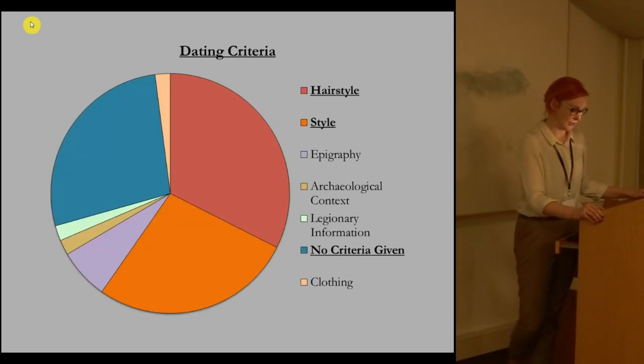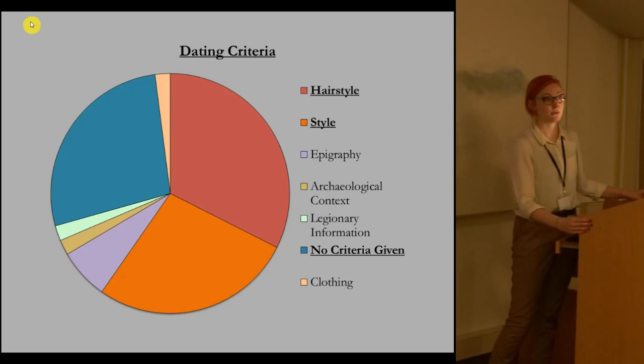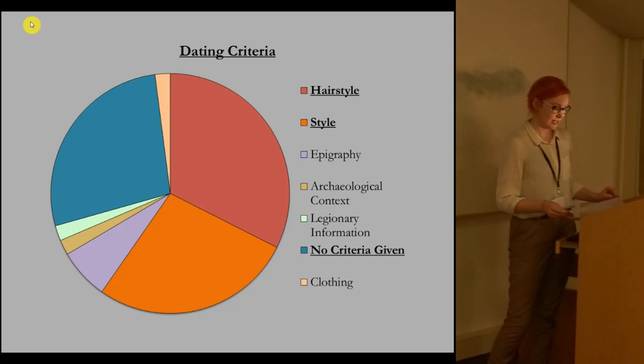How have these figural funerary reliefs been dated? Of 75 images I've looked at: 4 were dated by their clothing, 4 by epigraphic factors such as lettering style, 5 by legionary information present in inscriptions, 5 by archaeological context, 16 by style, 19 by the hairstyles of figures particularly of women, and a further 16 had no dating criteria in catalogues at all but were simply given a date — which leads me to think that many of these were also dated by style or general impression.